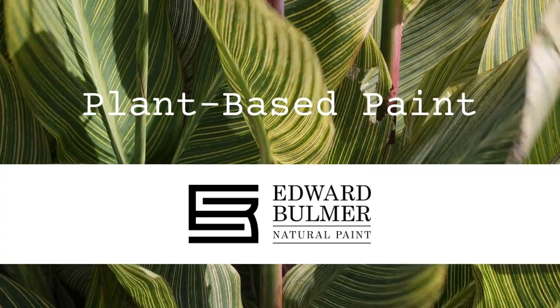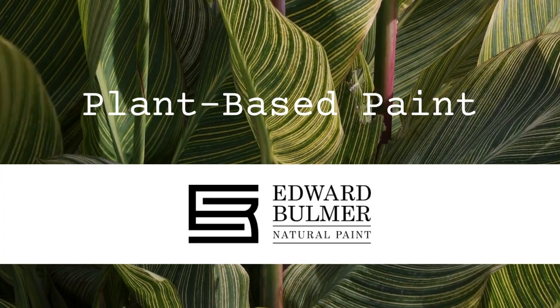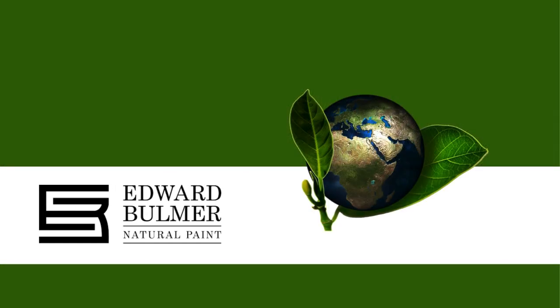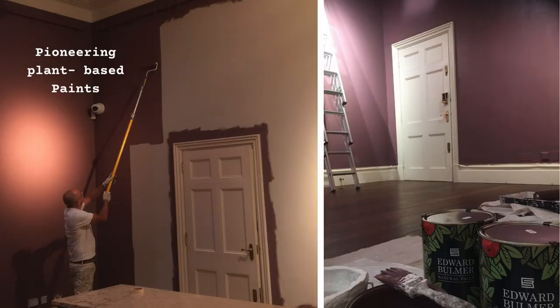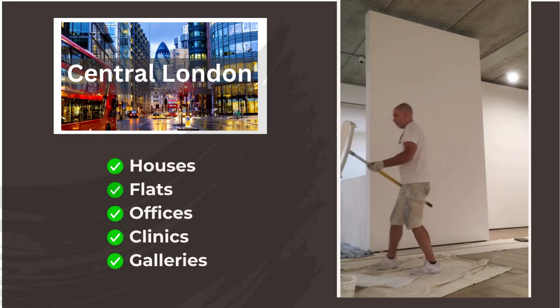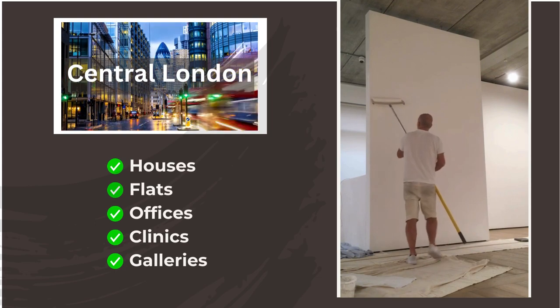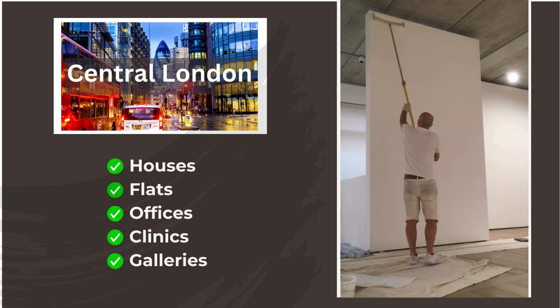We also work with Edward Bulmer natural plant based paints, which we are increasingly recommending to our clients who are looking for a more environmentally friendly product. This is a high quality breathable plastic free matte emulsion finish, uniquely pigmented with natural earth and mineral ingredients, achieving a wonderful depth of colour. So whatever your painting needs are here in central London, please do not hesitate to get in touch, and thank you for watching.